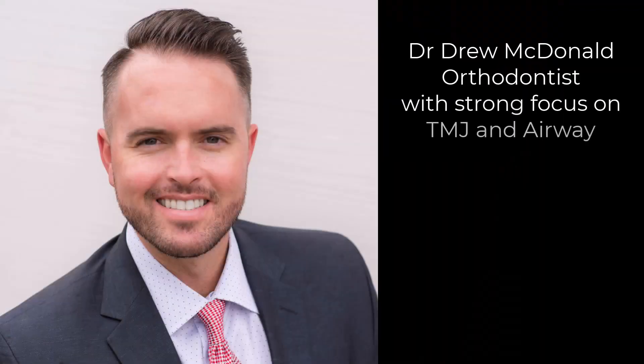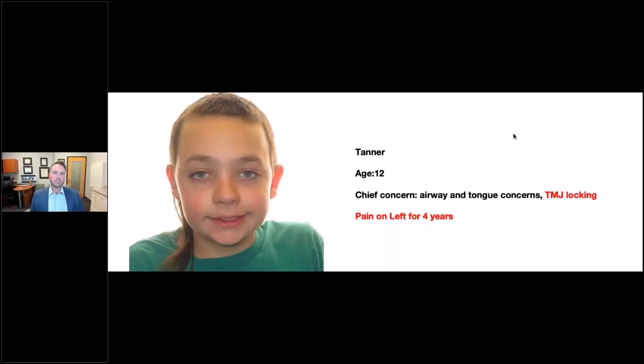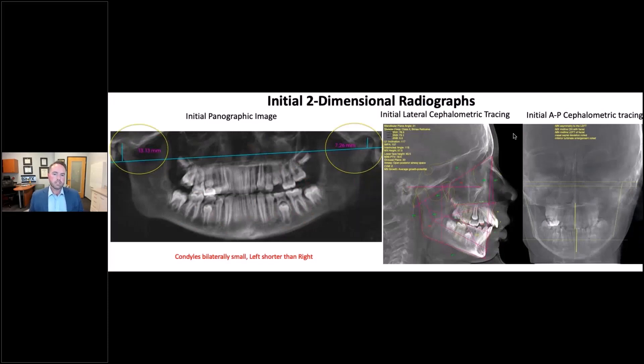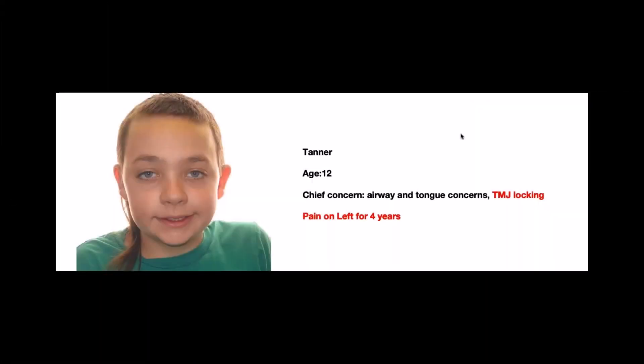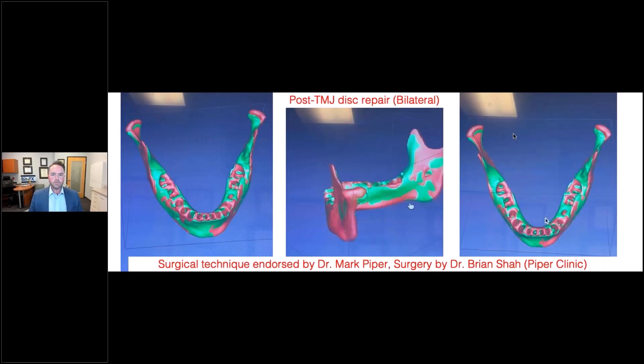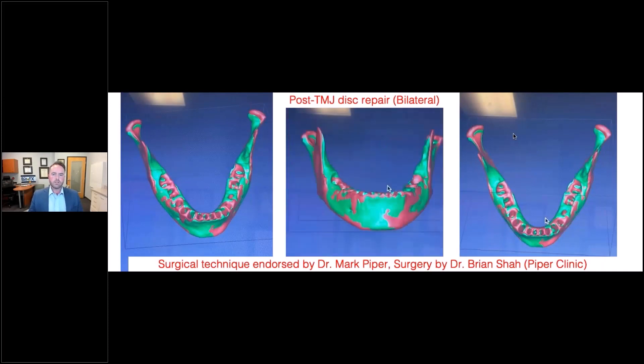Here's a case described by Dr. Drew McDonald. Tanner is a twelve-year-old with TMJ locking and pain for the last four years — that started at eight years old. Looking at his bite, his left side is very Class II, and his right side as well. You can see just how asymmetric he is on his panoramic X-ray, very Class II and asymmetric to the left. Without treatment, Tanner would see continuing decay and instability. The good news is that Tanner had surgery to put the disc into position and saw great results — he had the discs repaired bilaterally. Before and after: the green is before, the red is after. Look at that growth — that is huge.